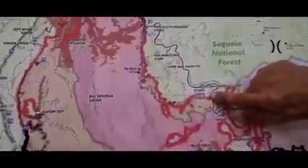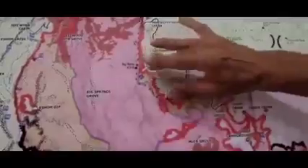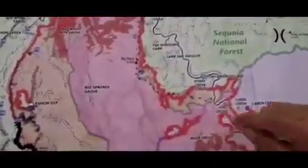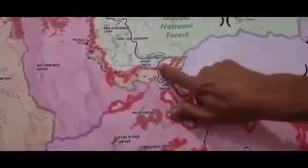We've got crews working back from the other side, from the Stony Creek side, and so hopefully they're going to meet out here somewhere in the middle. Coming across the highway, staying in Division Papa, still in the Stony Creek area.